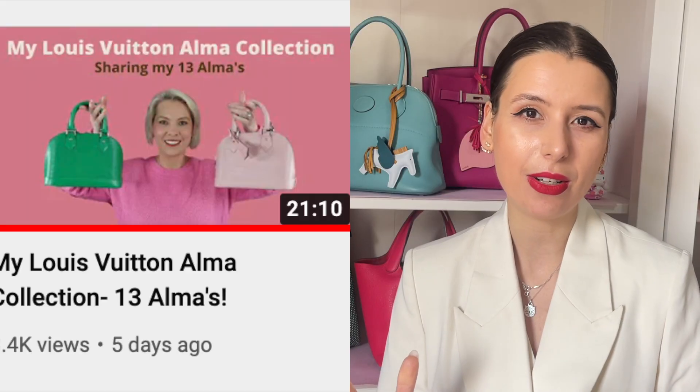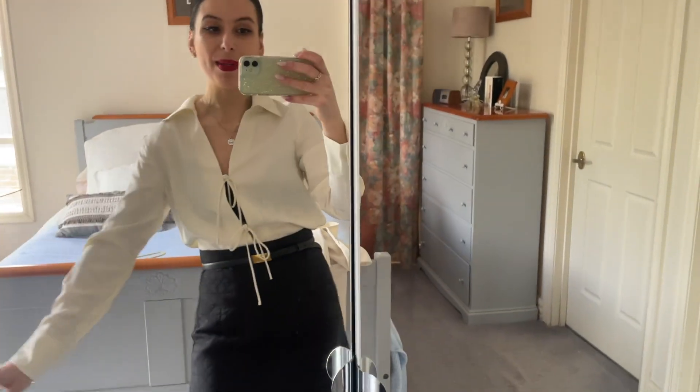She often shares on her previous videos her Alma collection and her Pochette Batignolles collection, which I am in awe of — I think that's so cool. Today I wanted to discuss with you guys what bags I would buy in multiple colors.